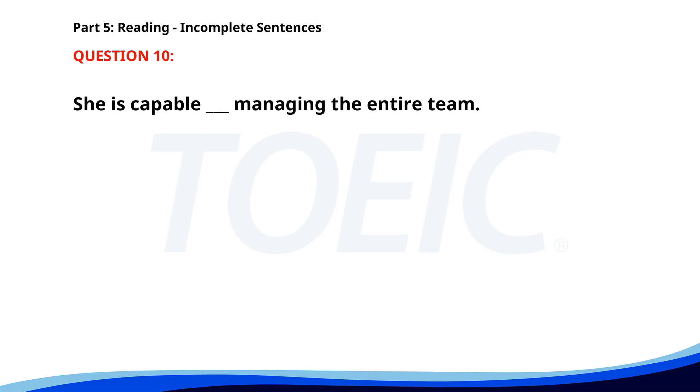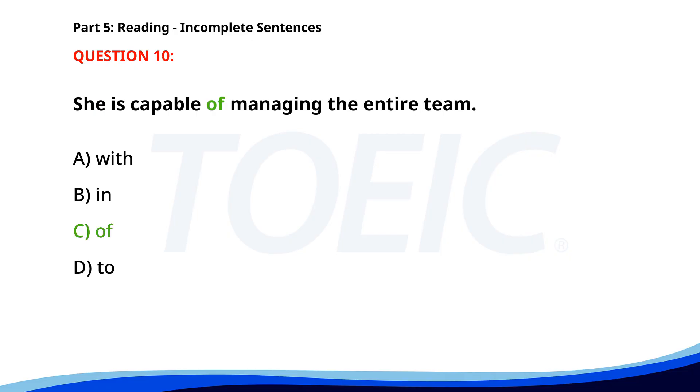Number 10. 'She is capable ___ managing the entire team.' A. With. B. In. C. Of. D. To. The correct answer is C: Of.